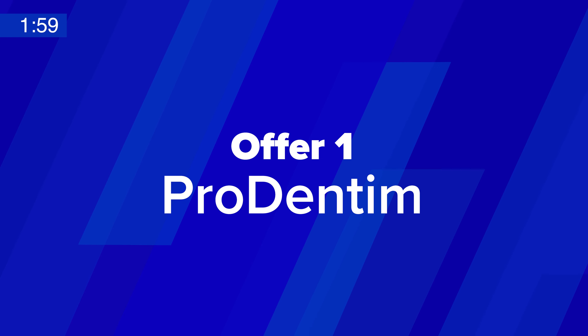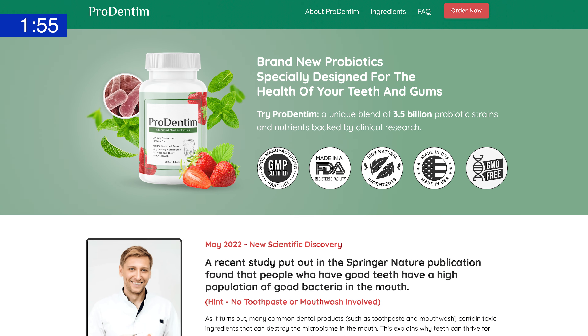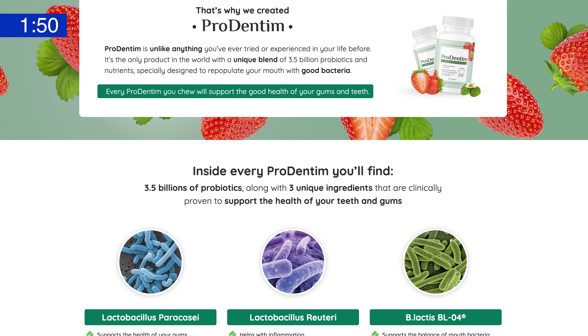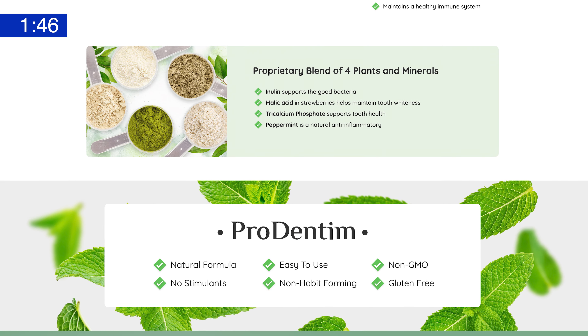And finally, at number one, we have ProDentim. This is the third number one month for ProDentim, which tells you how good of an offer this one is. It comes from the same copywriter behind the VSLs for Dentitox and Steel by Pro, two huge dental offers on ClickBank. The product is actually a melting probiotic candy rather than a swallowable pill, designed to target the microbiome and improve the health of teeth and gums.